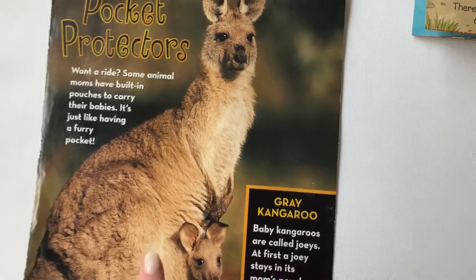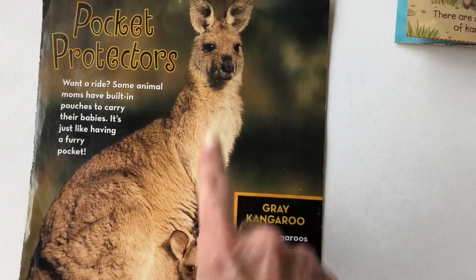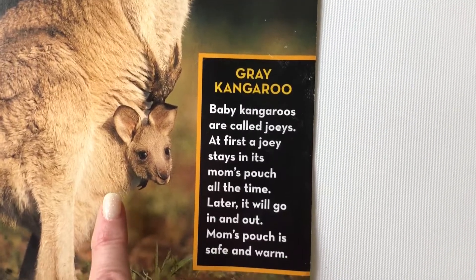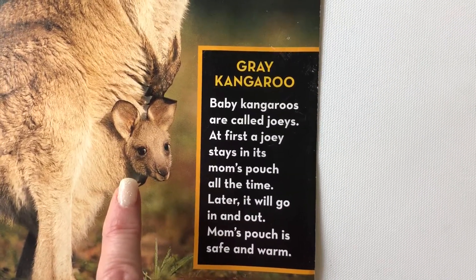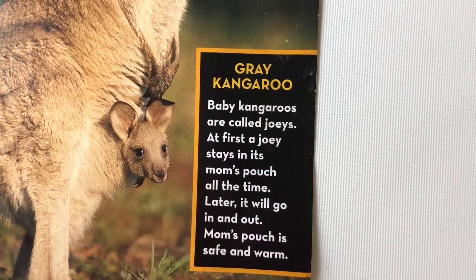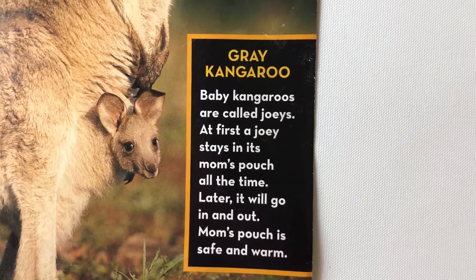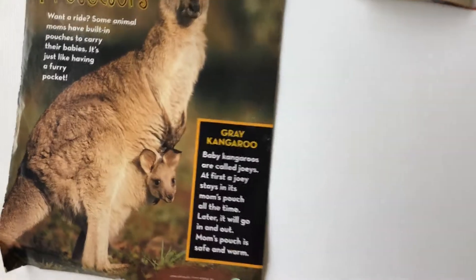This is a gray kangaroo — a mommy and its baby. Baby kangaroos are called joeys. At first, a joey stays in its mom's pouch all the time. Later, it will go in and out. Mom's pouch is safe and warm.